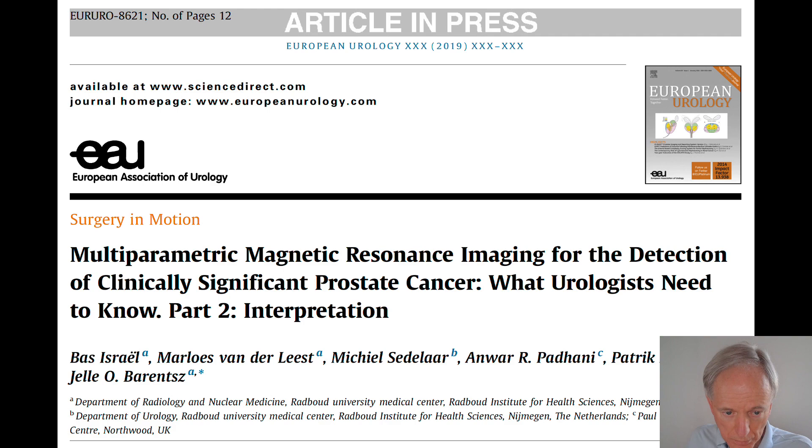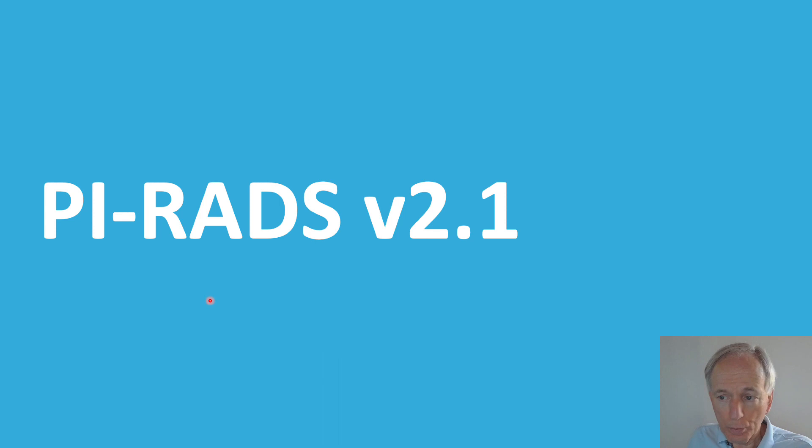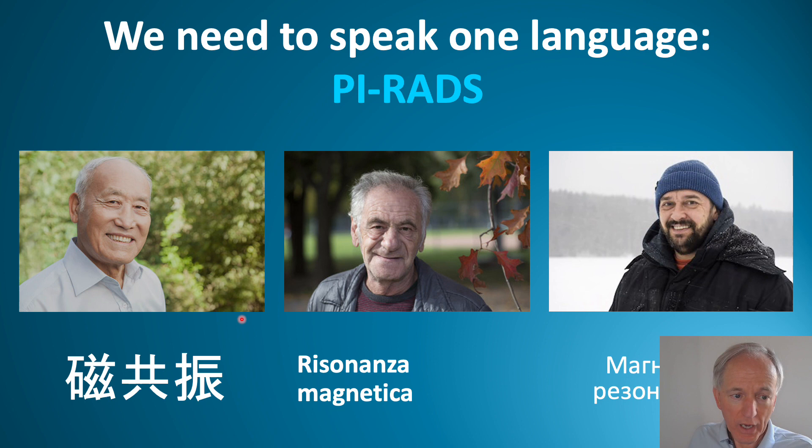Now let's talk about interpretation — reading. This is Part 2. We need to speak one language; otherwise the Chinese, Italian, and Russian cannot understand each other. The common language we use is English; in prostate imaging, it is PIRADS.